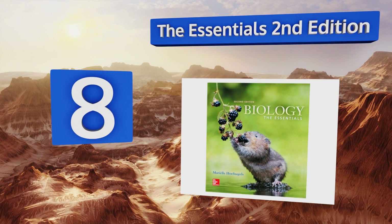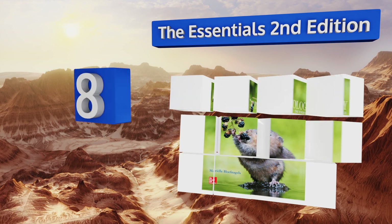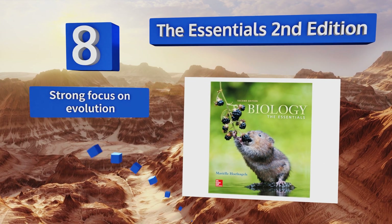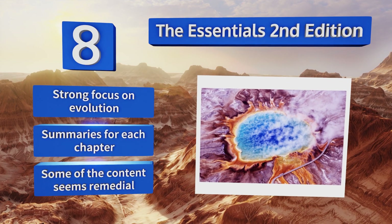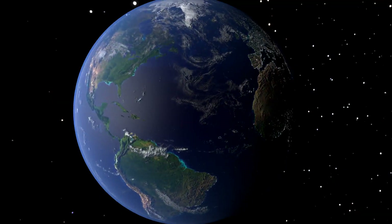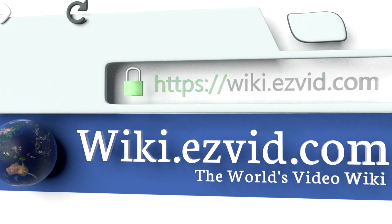Coming in at number eight on our list, The Essential, Second Edition, was designed by an associate professor at the University of Oklahoma who takes a cross-disciplinary approach to help students relate to the subject. It has pedagogical tools engineered to demonstrate its points, there's a strong focus on evolution and summaries for each chapter, however some of the content seems remedial.